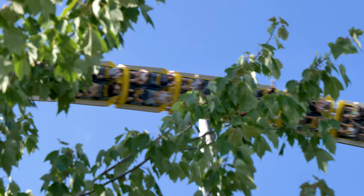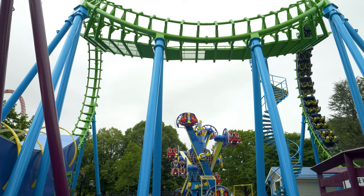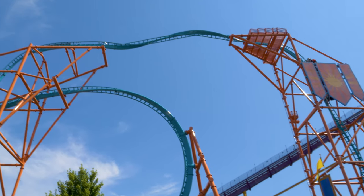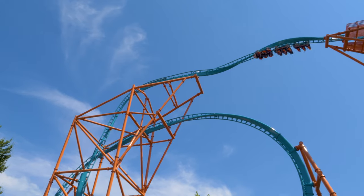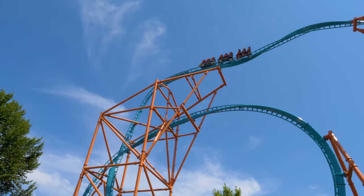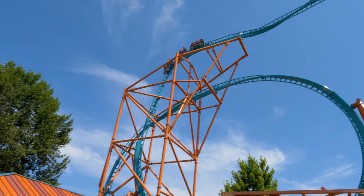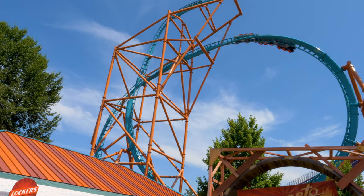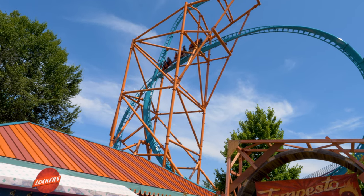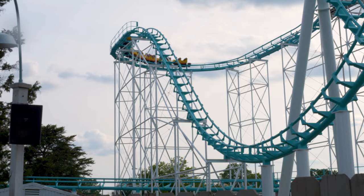Not every roller coaster can function with multiple trains. A boomerang roller coaster, Skyrocket 2 models, or other various shuttle coasters come to mind. Some are able to work with a dual loading station if the park opted to pay the higher premiums for that feature. But regardless, if it can only function with one train, then your ride ops are more important than ever to get the best dispatch numbers.